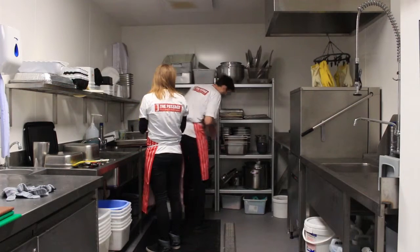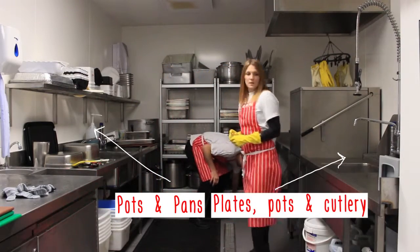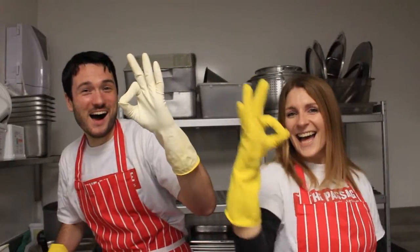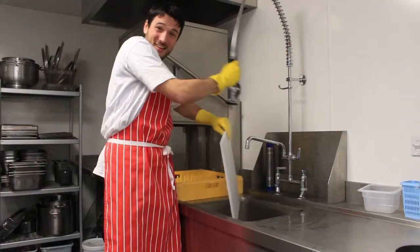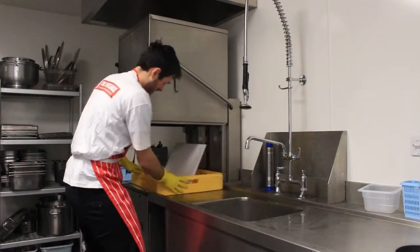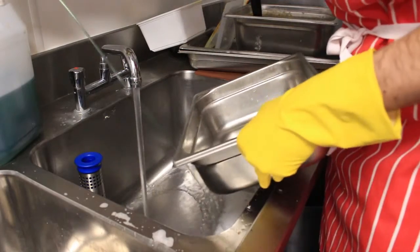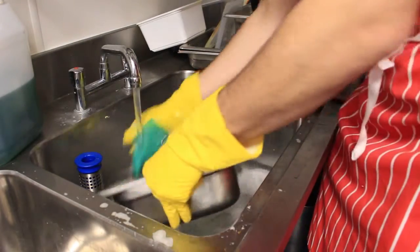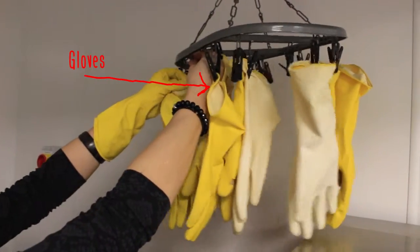This is the washing up area. Dirty plates, pots and cutlery go this side; pots and pans go this side. Normally two or three volunteers man this area. Dishes get rinsed with the hose and sent into the dishwasher for a deep clean. Most pots and pans are washed in a traditional way with plenty of elbow grease. Find rubber gloves, glue roll and tea towels here.